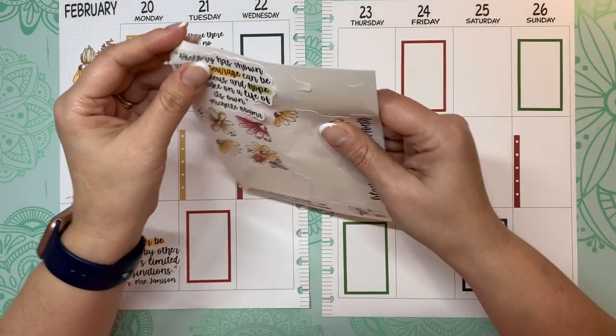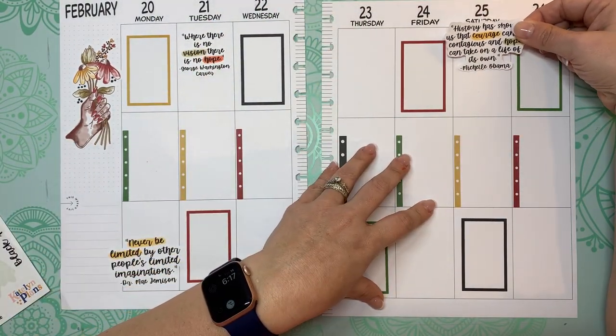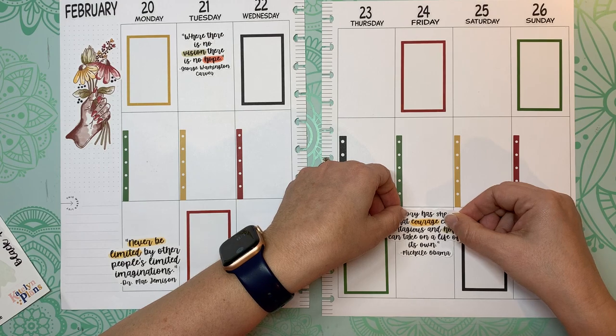Let's get some quotes in here because I've got pretty much all the function done. Now I want to see if I can get this quote by Michelle Obama to fit.